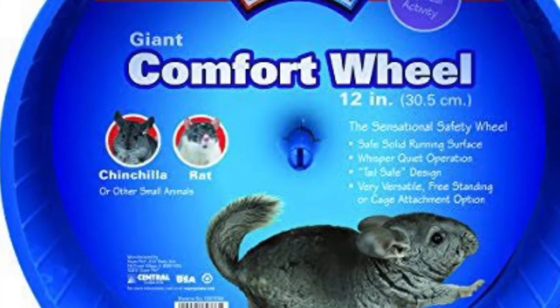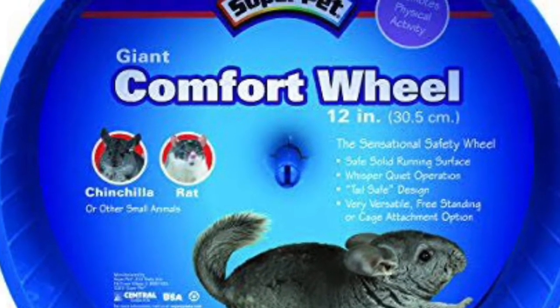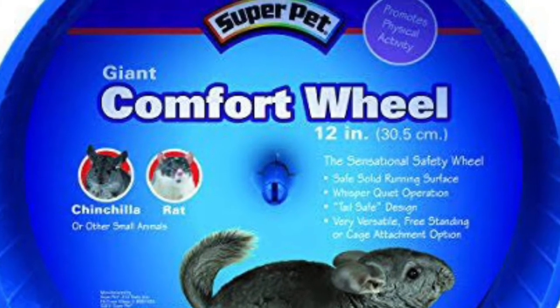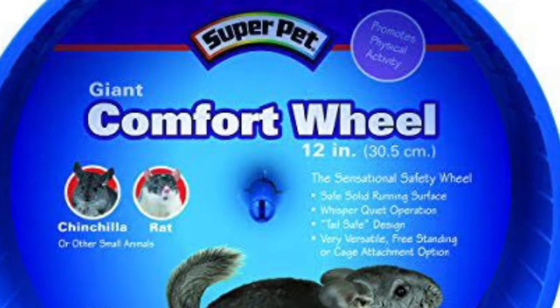You want a wheel — make sure it's 12 inches or bigger because you don't want their back bending. A wheel I recommend is the KT Comfort Wheel. Make sure it's not a wire wheel or a mesh wheel, as that can cause bumblefoot. This here is a very good wheel.